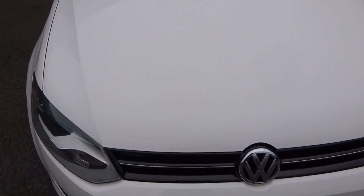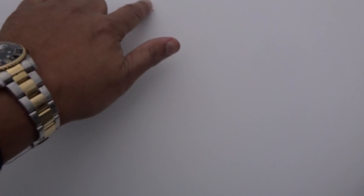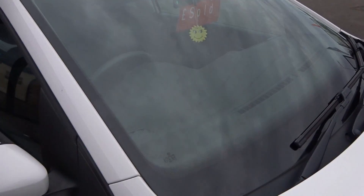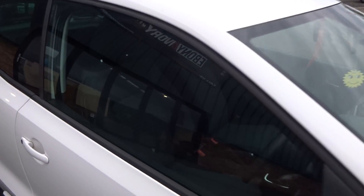Nothing major to point out at all — just checking if there are any chips. There is one, just to highlight that it is a used vehicle, not a new one. The windscreen looks to be in good condition as well, no damage there — may have the odd light stone chip but nothing that requires any attention.